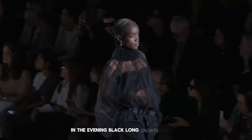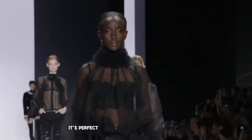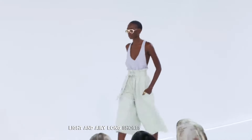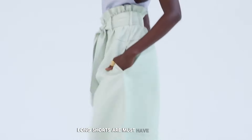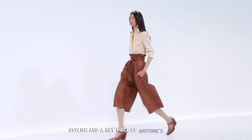In the evening, black long shorts with a big fluffy top can look very classy. It's perfect for events where you want to look unique but not too flashy. For summer, light and airy long shorts in soft colors are perfect — great for hot weather and they look chic. In short, long shorts are a must-have this year. They are versatile, stylish, and a key piece of anyone's closet.